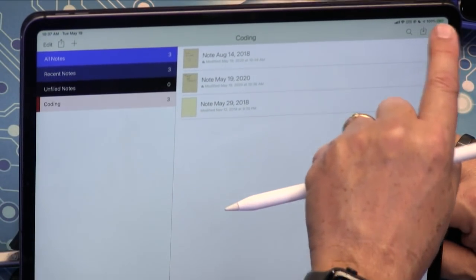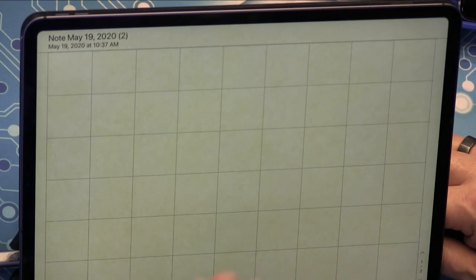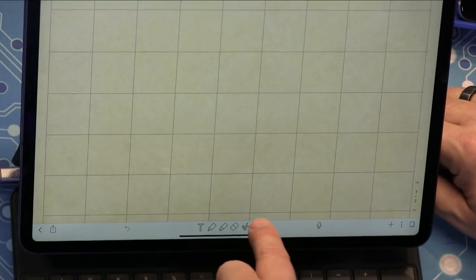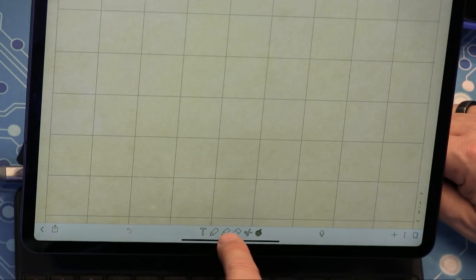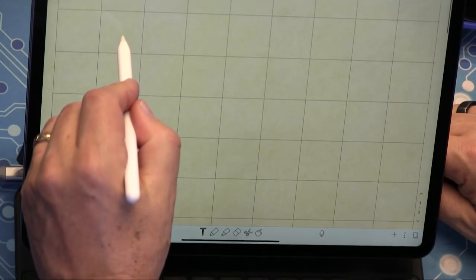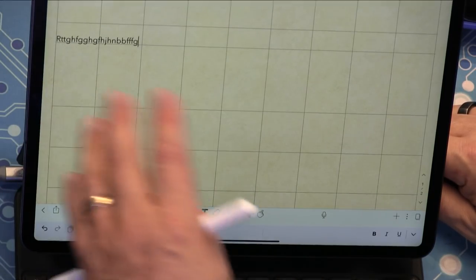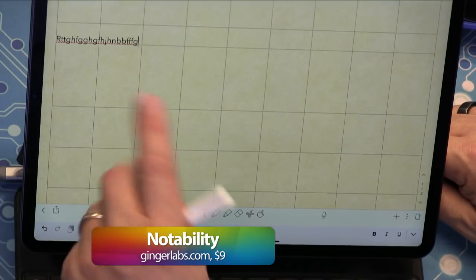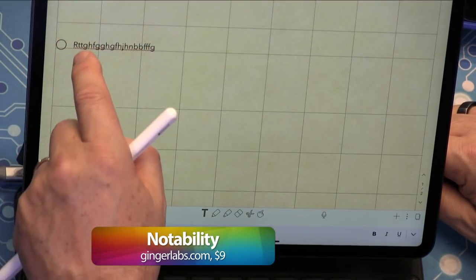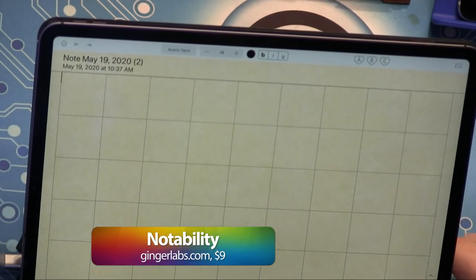Notability lets you adjust audio frequencies, speed up playback, and boost audio if a lecturer is far away. You can also project notes to a screen or speakers. It doesn't use PencilKit because it predates Apple Pencil, but it's equally capable — you can type or handwrite notes. It's rated number five in productivity at $8.99.